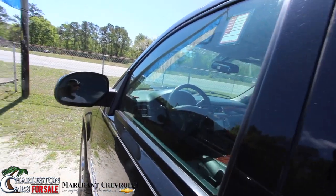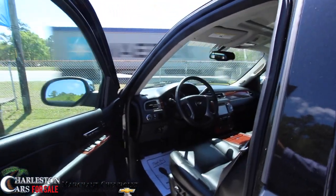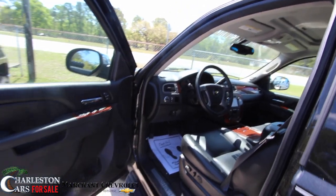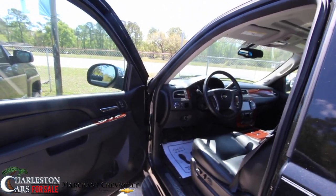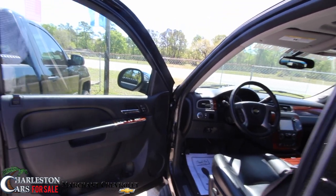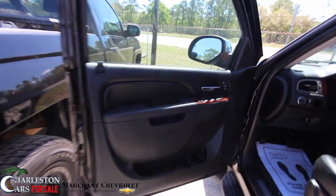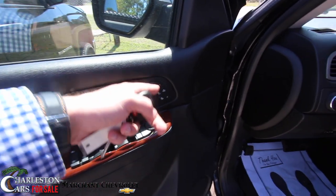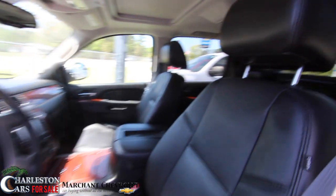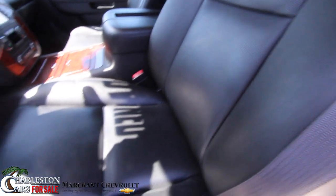This is a certified pre-owned, so it's going to come with an extended service contract to cover you for many years to come. Right now, this 2013 Avalanche has 60,177 miles on it, and they are asking $31,984 for a CPO Avalanche with roughly 60,000 miles on it. You do get the wood trim, the power options, the heated and cooled seats, and memory seats. An LTZ will have leather — black leather — which looks good. These seats are in good shape.